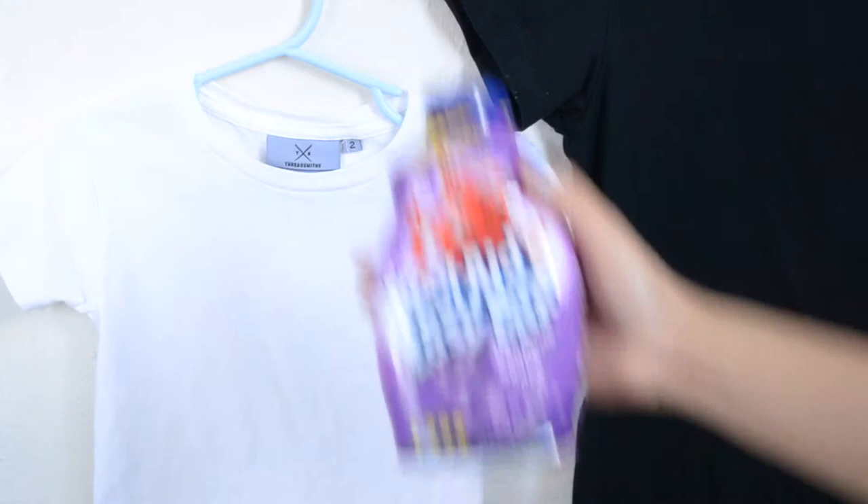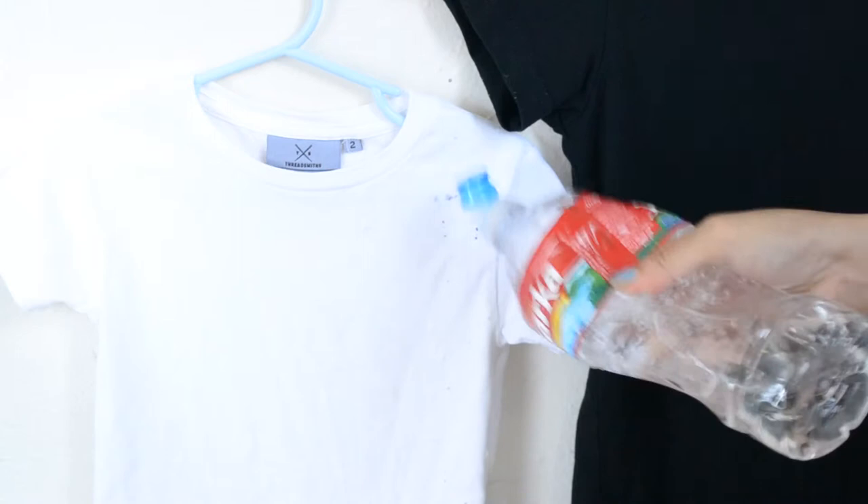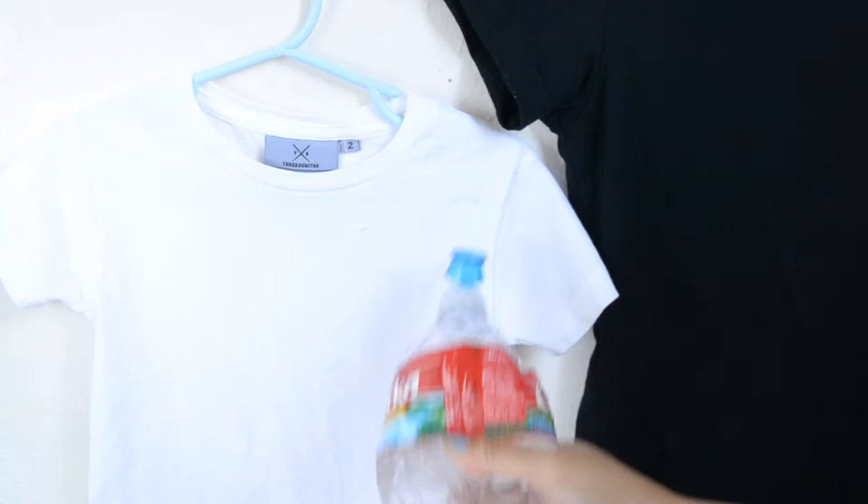At the last minute, I decided I wanted to use Kool-Aid as well. I just wanted to see if the shirt would stain somehow, because Kool-Aid is very pigmented. But I was surprised with how easily it also came off — it didn't even leave a hint of purple on the shirt.